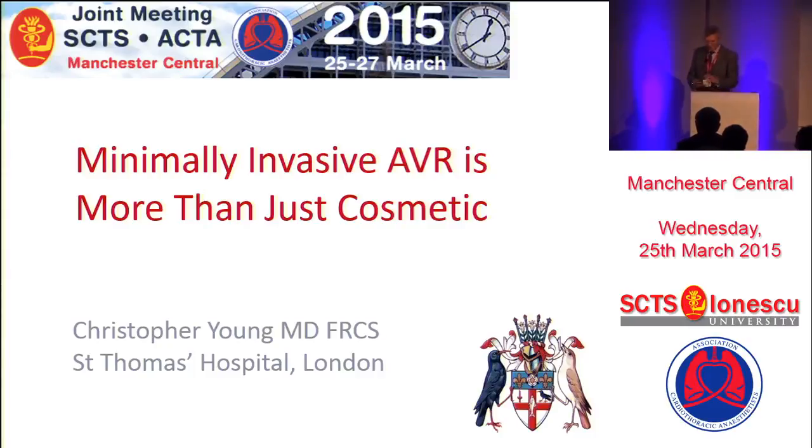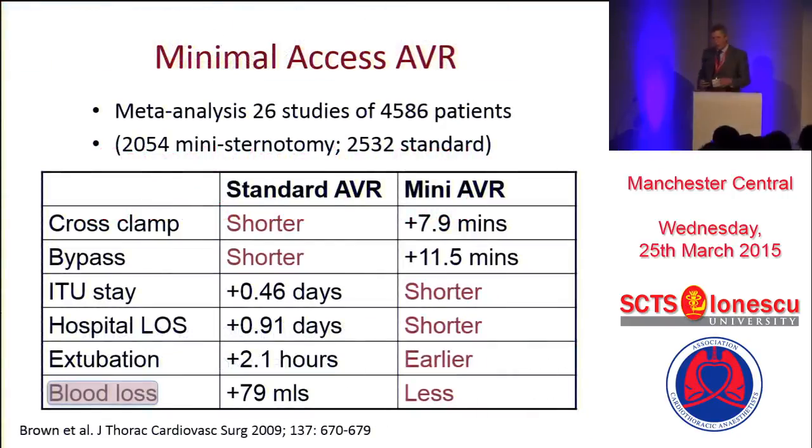I'm quite passionate about this, so I'll take you through it. There's a lot of literature written about mini-AVR. Very little of it is prospective, most of it's historic, and most of it uses controls from the same era.